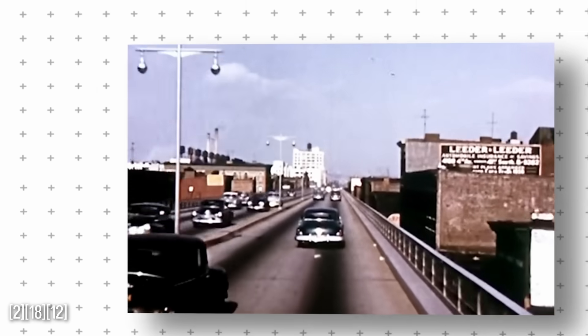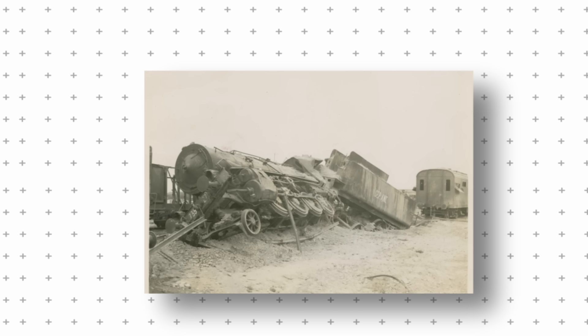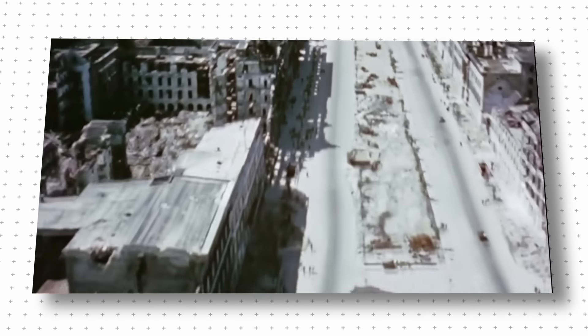After World War II, the U.S. entered a period of rapid growth. Highways stretched across the country, and car ownership became a central part of American life. However, across the Atlantic, the picture was very different. European cities had been devastated by war — bomb craters tore through roads, and entire transport networks were left in ruins. But beneath the ruins was a rare opportunity. With so much already wiped out, Europe had the chance to rebuild not just what was lost, but what had long been broken.